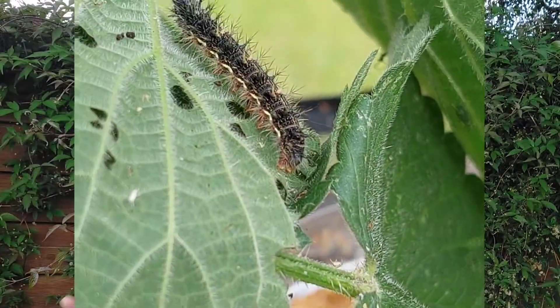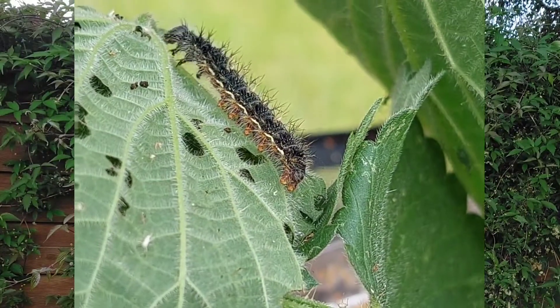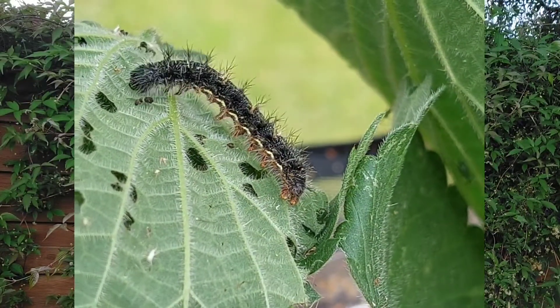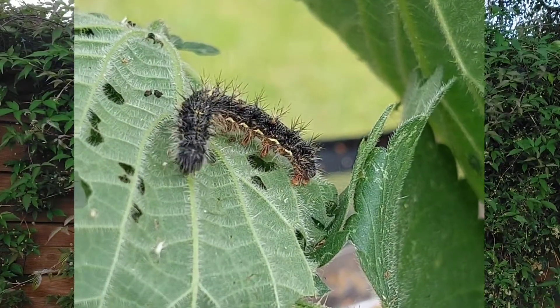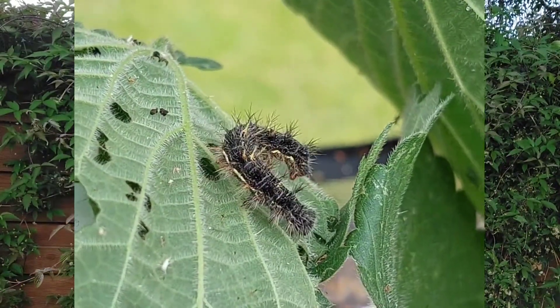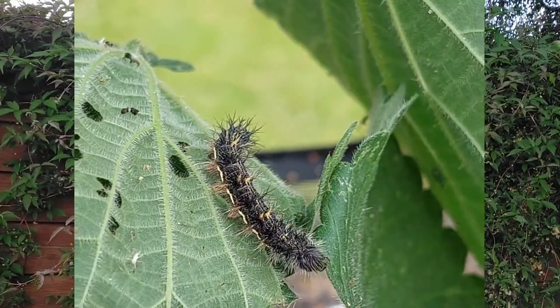Now, being baby butterflies, they do have the same basic body structure as a butterfly. As an insect, butterflies have three parts to their body and six legs. If you have a nice look at this caterpillar here, you can see it's got a head, and right at the top of its body it's got six what we call true legs — these are the legs it will keep when it turns into a butterfly.